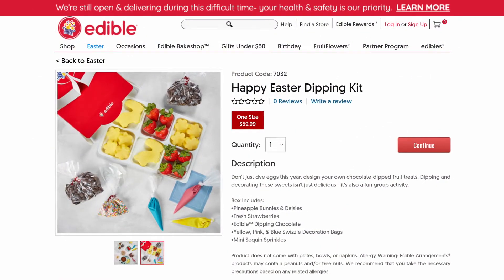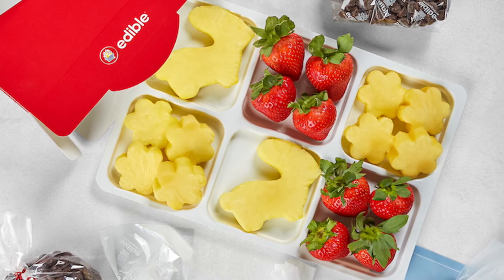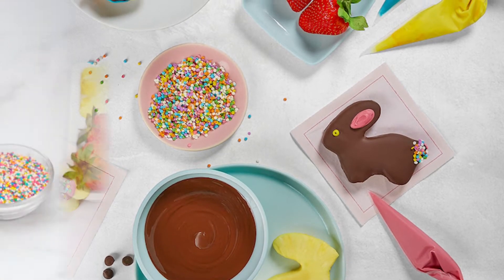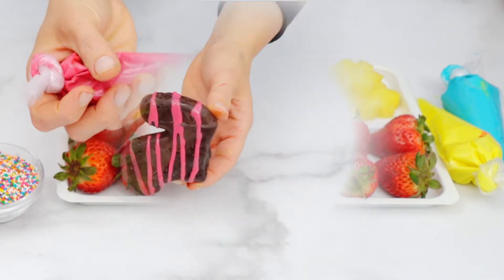Easter at home may be small this year, but you can still have a fun and delicious celebration with these products from Edible. The Happy Easter Dipping Kit from Edible includes fresh pineapple bunnies and daisies, strawberries, real chocolate for dipping, swizzle chocolate decoration bags, and sprinkles. You and your family can design your very own chocolate-dipped fruit treats — how fun is that!